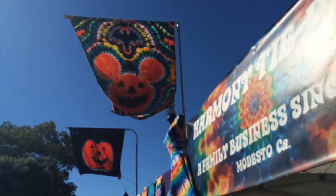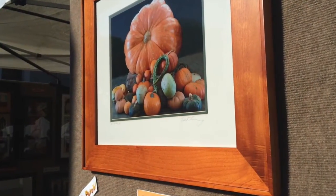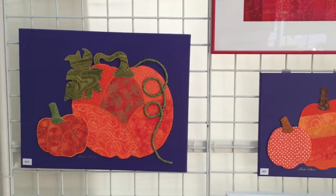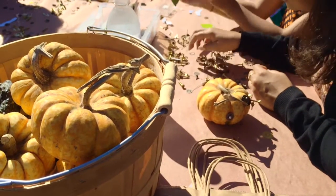Hippie pumpkins, pumpkin paintings, pumpkin photographs, pumpkin fiber art, pumpkin sculptures, pumpkin arts and crafts fun.